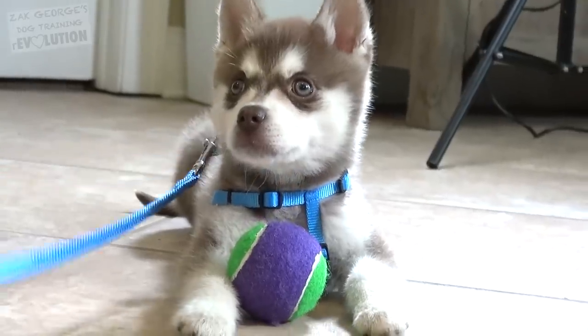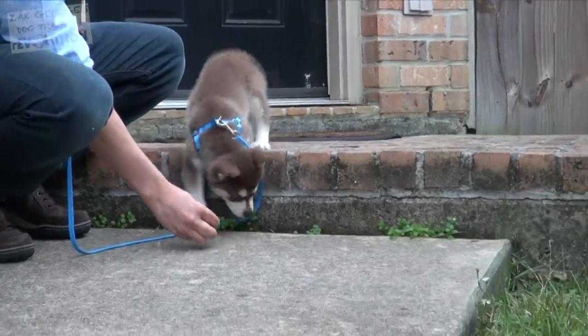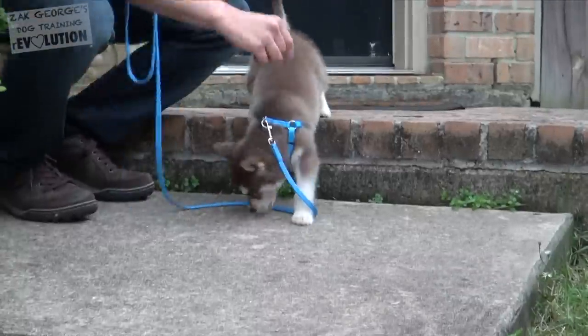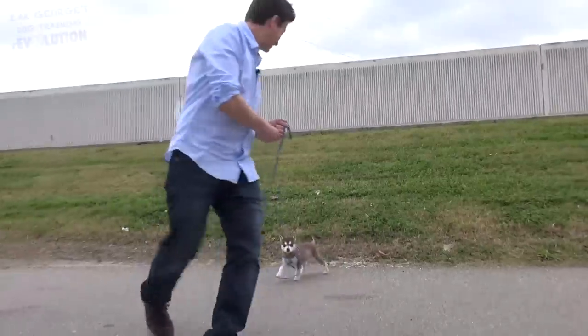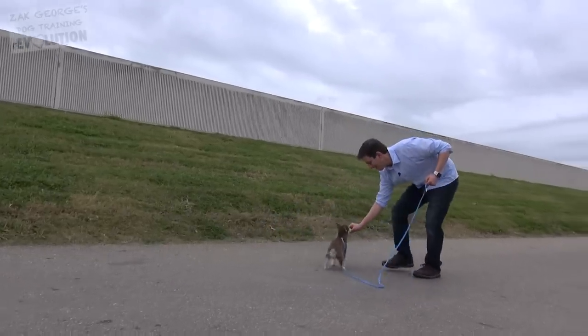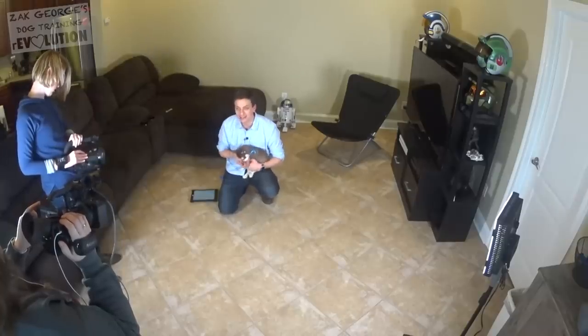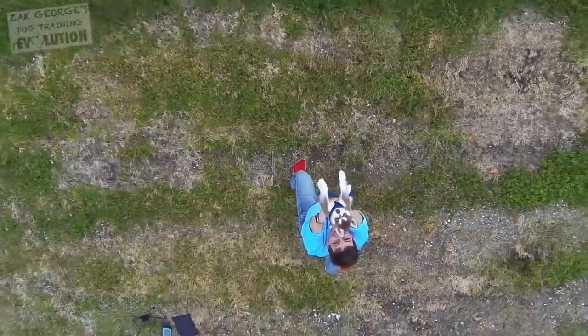If you'd like to help us continue to produce videos like this, consider making a contribution to our Patreon campaign — I'll have a link in the description. You could also change the way you buy dog food by setting up automatic pet food delivery. Give BB-8 a big thumbs up if you think he did a good job, and make sure you're subscribed to my channel. In the comments section below, tell me if you want to see BB-8 in another video and we might just do that.